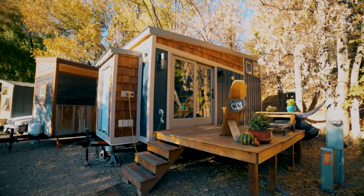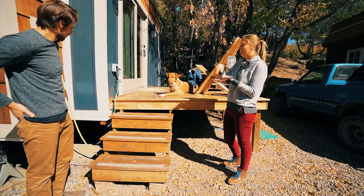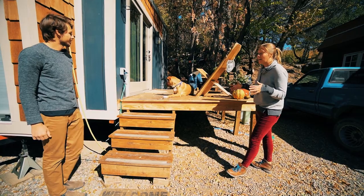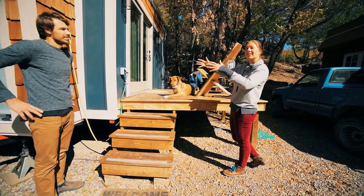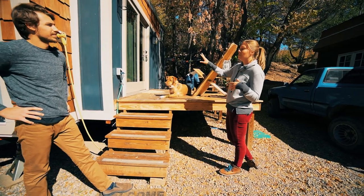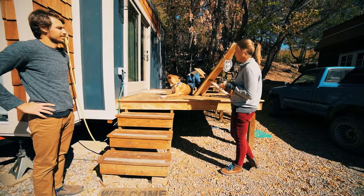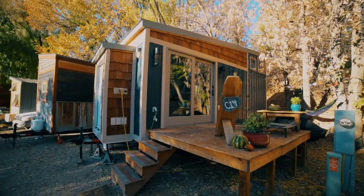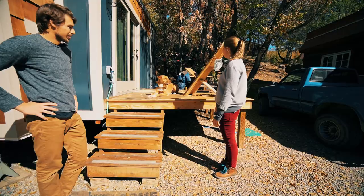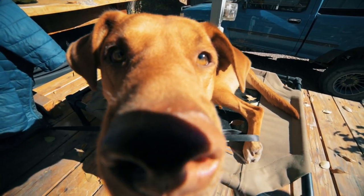This deck comes off in three sections. We got welded brackets on the side of the house, so when driving it can sit right inside the house — which is really nice because it also provides more weight on the front of the house, which is important since the loft and the bathroom are in the back. It comes apart really easily and it makes the house feel a lot bigger. Of course, Copper likes to sun himself on it — this is Copper.